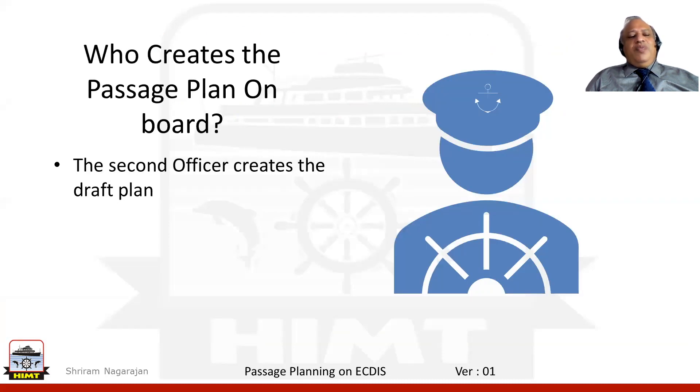ECDIS is equipment that is being used on board today for route planning and route monitoring. As part of the route planning, we designate one of the navigational officers to create the draft passage plan. The person who creates this draft passage plan on the ship is the second officer.